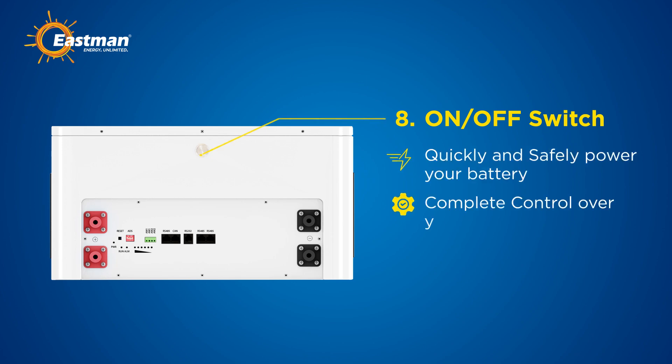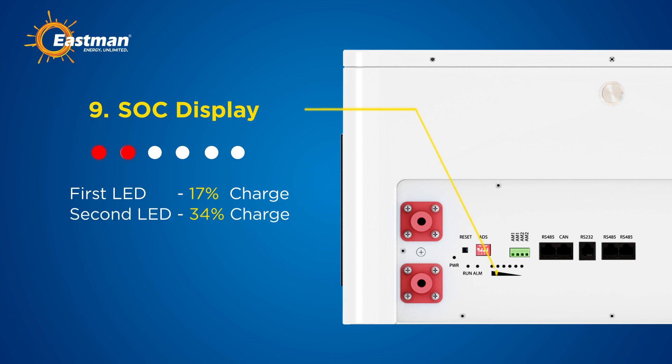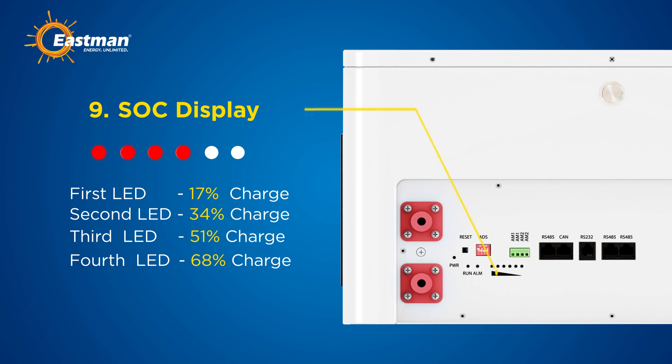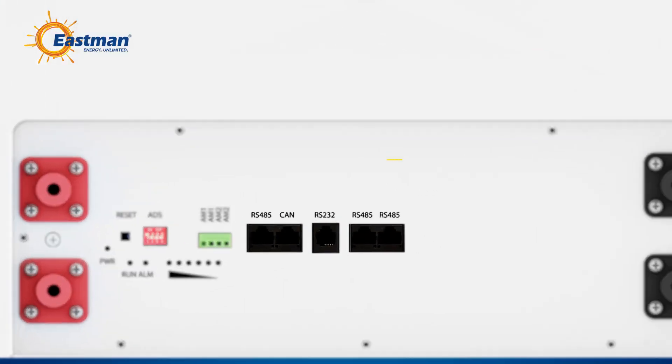Ninth, the SOC display: when the first LED is on, the battery has 17% charge. With two LEDs, the battery is at 34%. Three LEDs indicate 51% charge. Four LEDs show 68% charge. Five LEDs mean 85% charge. When all six LEDs are illuminated, the battery is fully charged at 100%.